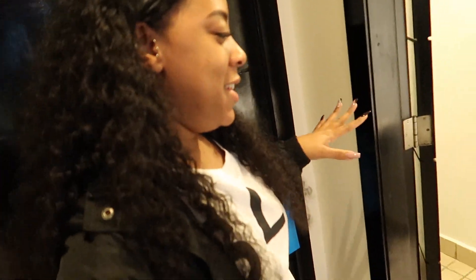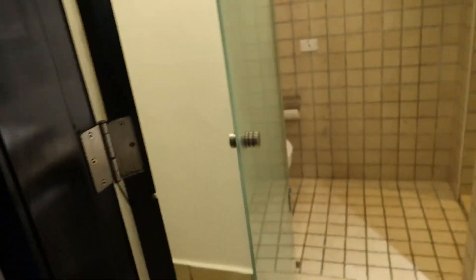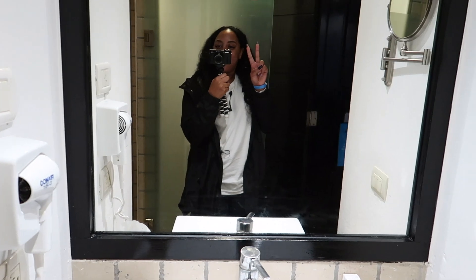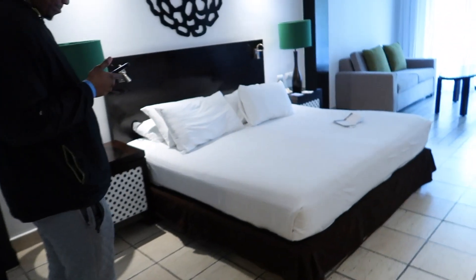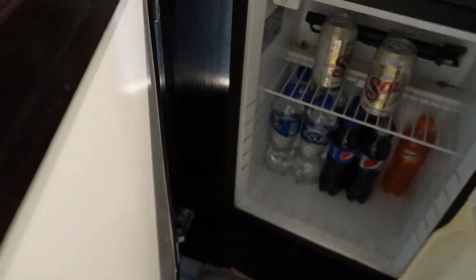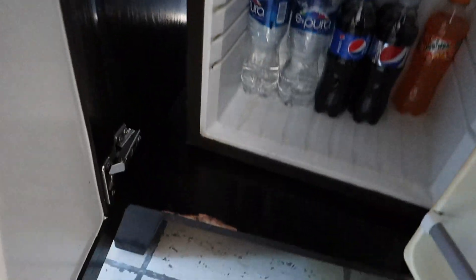We just got in our room and I'm going to give you guys a quick little mini room tour. There's a little walkway and then you come in — here is the bathroom, toilet, and shower. Here's a little closet, and then here is the room. There's a bench, TV, and here's the fridge — it's a stocked mini bar but it only has drinks and a beer. They also have a little desk lounge area and a nice little deck.